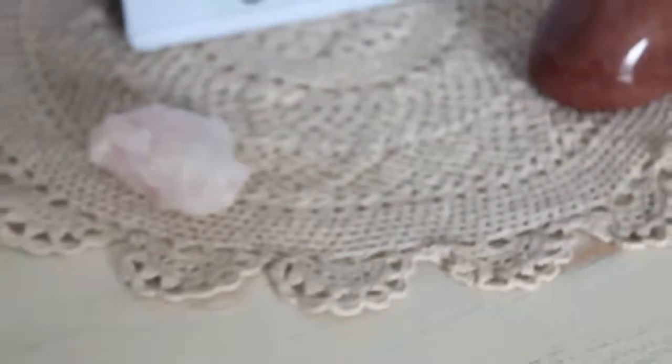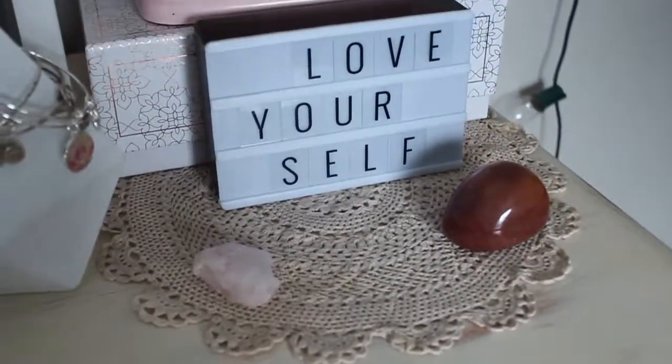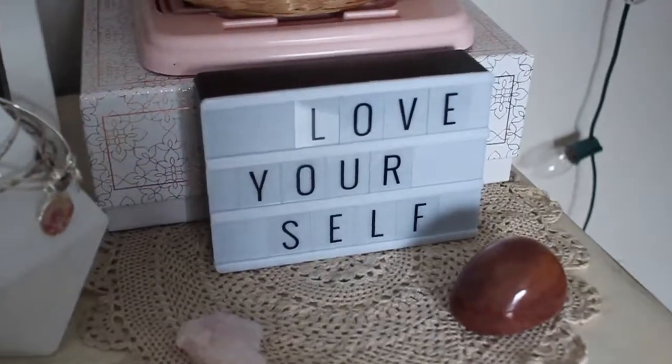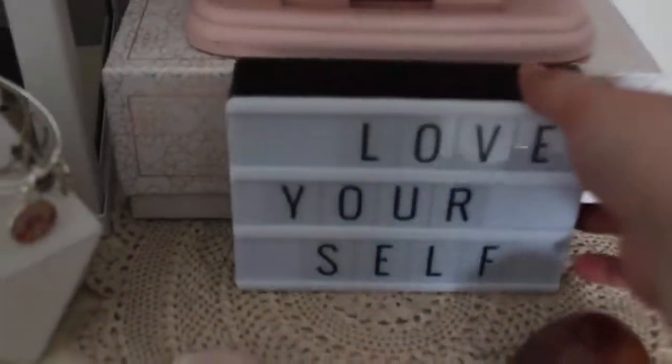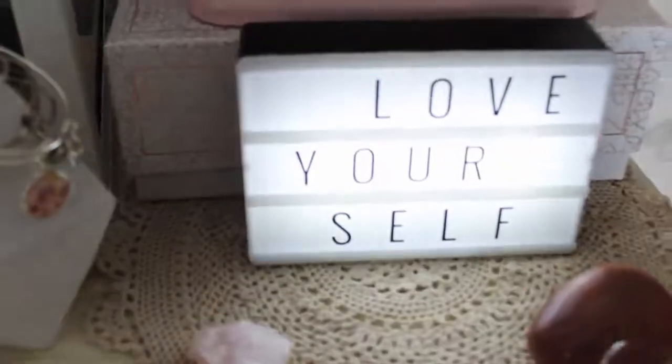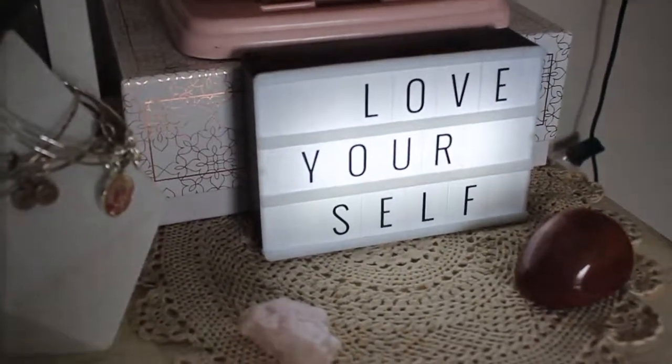We've got this like vintage doily — I don't even know where I got that, probably a yard sale. And then we've got my little marquee display thing. Right now it just says 'love yourself' and I like to switch it up often. And it lights up — I love it. My brother got me that for Christmas.